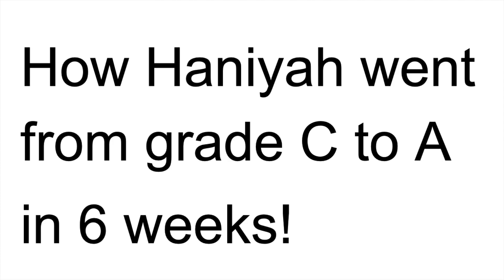Back in December 2021, Hania got in touch via Instagram to let me know that she'd gone from a Grade C to a Grade A in just six weeks. In September 2021, after she got her grade, she saw a video from a girl called Yelda that I'd put up around January, and that really inspired her.